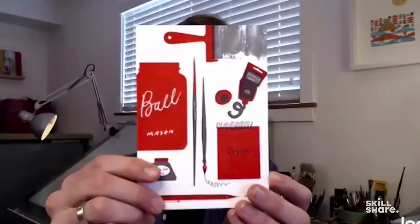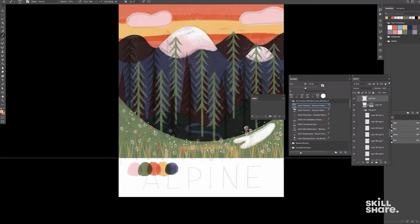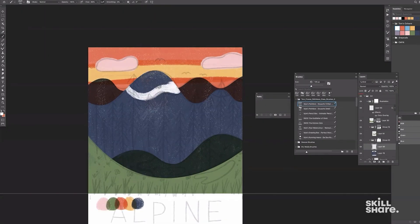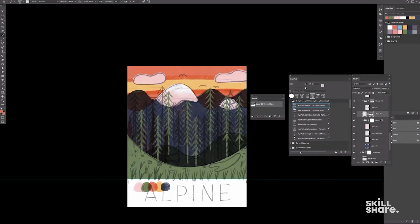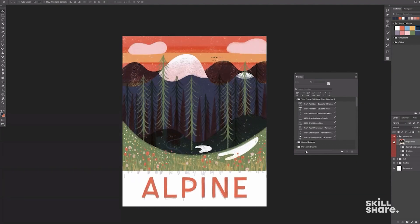This class is called Printmaking Inspired Illustrations in Photoshop. I want to share with you how I create my illustrations from sketch to fully finished piece — show exactly what I do, show you what I mean by printmaking and how that's influenced my work, and how I do that in Photoshop in a way that looks contemporary.